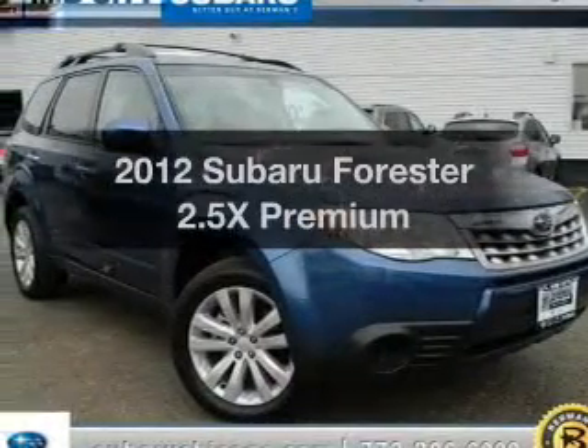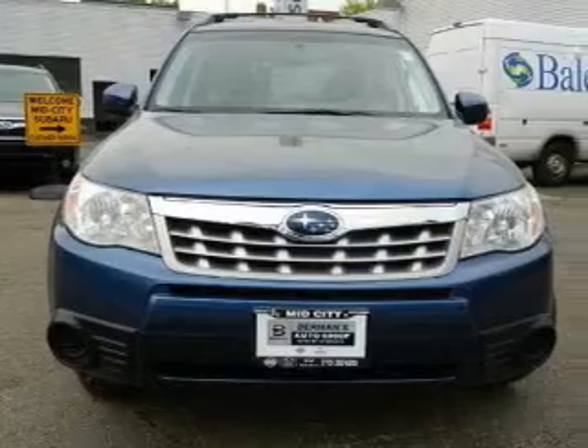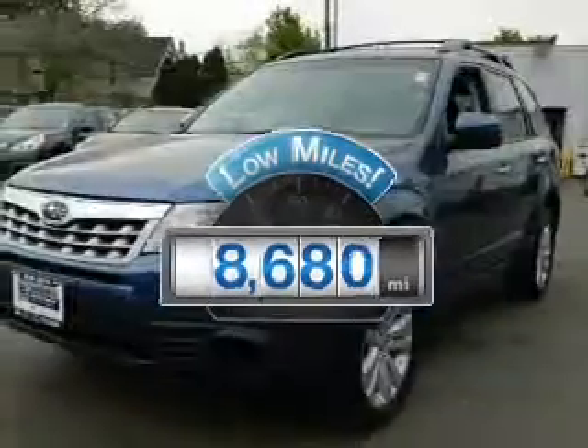Get noticed in this 2012 Subaru Forester. This is the set of wheels you've been looking for. A low odometer reading makes this vehicle a great value at this price.